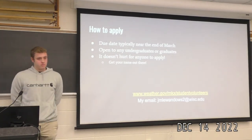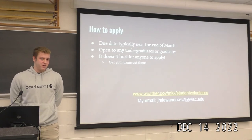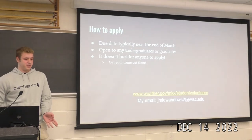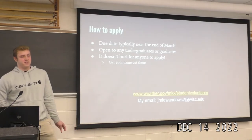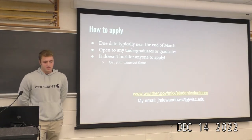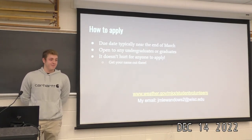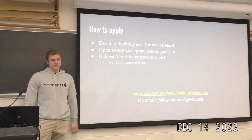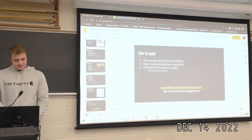Someone asked if you can apply to multiple locations. Jake believes you can — you could throw applications to La Crosse, Green Bay, and Milwaukee. Each office runs its own separate program, so you'd apply to each individually, and requirements may differ between offices. When asked if he was glad he did it, Jake said he was very glad — highly recommended to anybody.